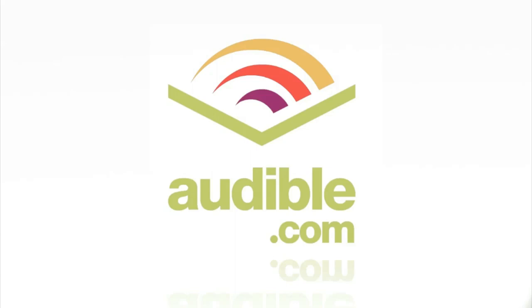This episode of Soldier Knows Best is brought to you by Audible. Hey, what's up guys? Soldier Knows Best here with my review of the Samsung Galaxy S3.